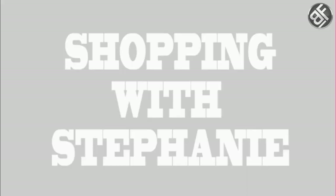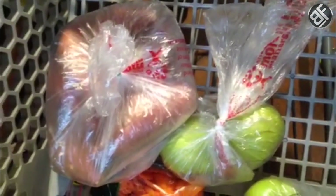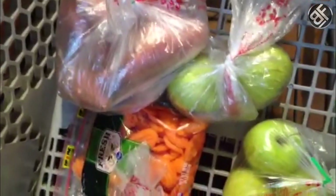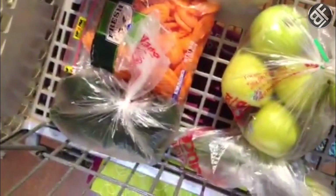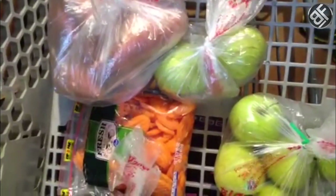First we're going to hit produce. Sweet potatoes are pretty much the only complex carb that I eat, other than cream of wheat. I like to keep it simple, but let's get some other veggies. In my cart you can see I've got some sweet potatoes, carrots, cucumbers, pears, green onions, and green apples — some simple fruits and veggies just to throw into your kids' snacks, meals, or even contest prep.